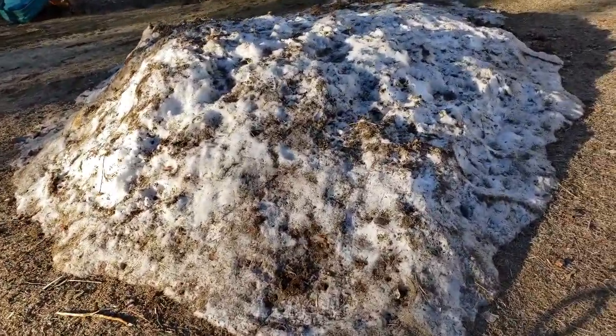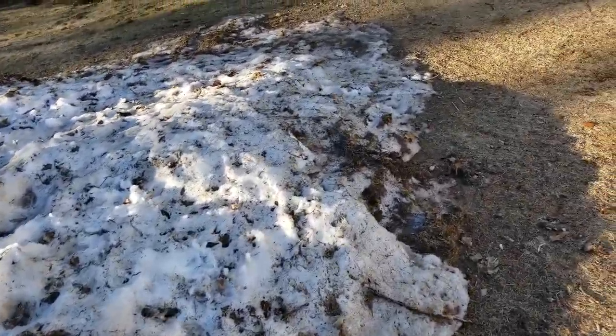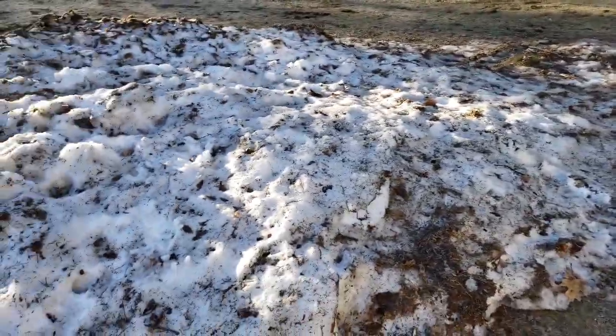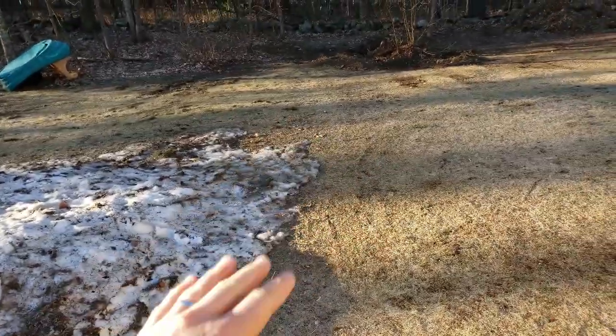This is our sledding pile. It looks grotesque at this point, but that's what happens when you scoop snow all winter. It's slowly melting — melt, freeze, melt, freeze.